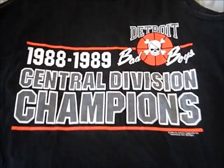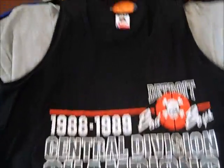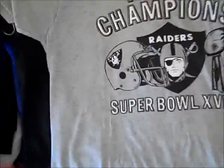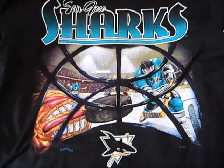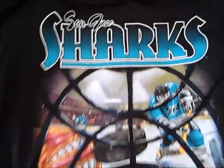First thing, I got this tank top — Detroit Bad Boys, the Pistons 88-89 Central Division Champs. It's a size XL, I might keep this. There's light cracking, but it's still pretty cool. I got this Raiders 1984 World Champion Super Bowl t-shirt by ScreenStars. You can see how old it is — it's a size large, looks dead stock, like it's been sitting in someone's closet forever. A really nice San Jose Sharks goalie mask shirt by Nutmeg. The graphics on this are crazy — they really don't make shirts look like this anymore.